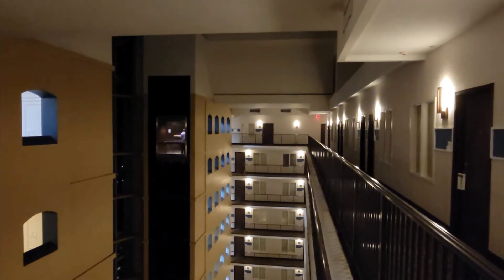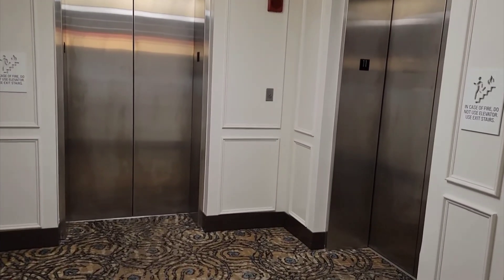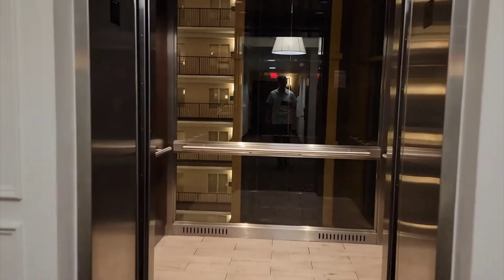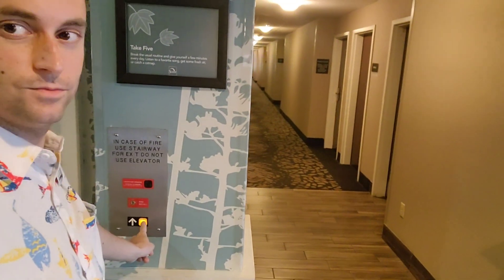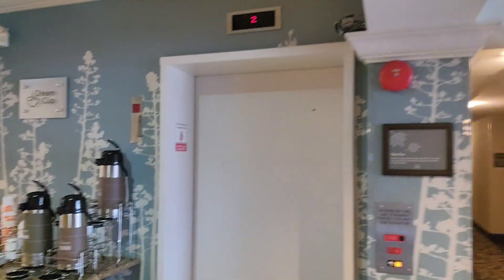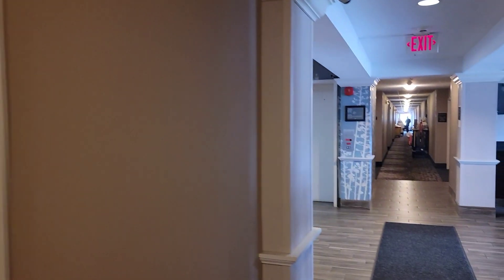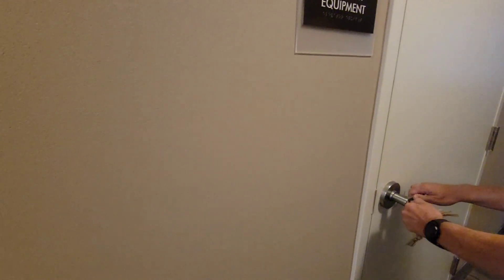Otis established a company for manufacturing elevators and went on to dominate the elevator industry. Today, the Otis Elevator Company is the world's largest manufacturer of vertical transport systems — you've probably seen the Otis logo in many different buildings. Do you ever wonder how they work, and importantly, what's inside them? Let's take a look at the machine room and the inner workings of the hydraulic elevator, and then we'll get into how they work.